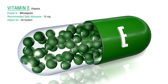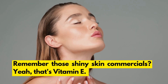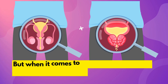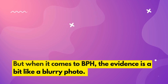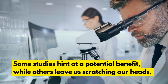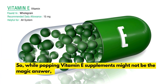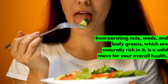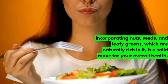Next up, we have the beauty vitamin — vitamin E. Remember those shiny skin commercials? That's vitamin E. But when it comes to BPH, the evidence is a bit like a blurry photo. Some studies hint at a potential benefit, while others leave us scratching our heads. So while popping vitamin E supplements might not be the magic answer, incorporating nuts, seeds, and leafy greens — which are naturally rich in it — is a solid move for your overall health.